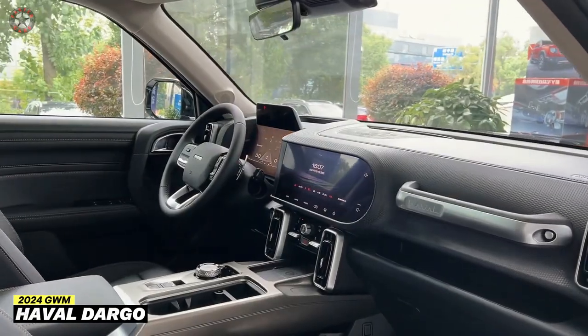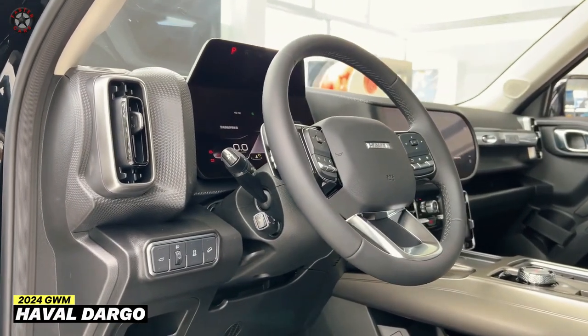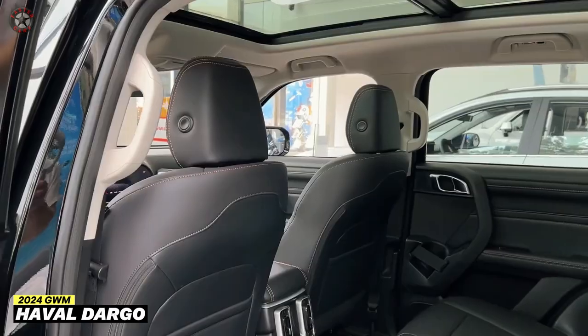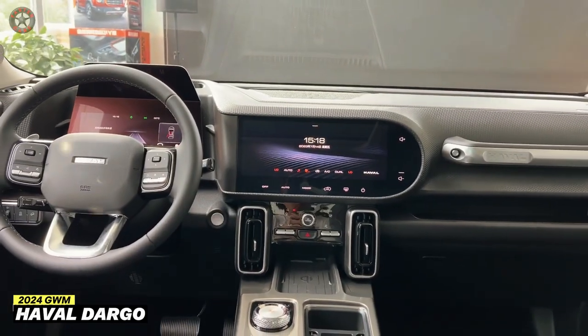The interior is equally impressive, with ample space for passengers and cargo. The cabin boasts a modern design with high-quality materials and comfortable seating. It comes equipped with a long list of standard features, including a sunroof, panoramic sunroof, and an infotainment system with touchscreen display.